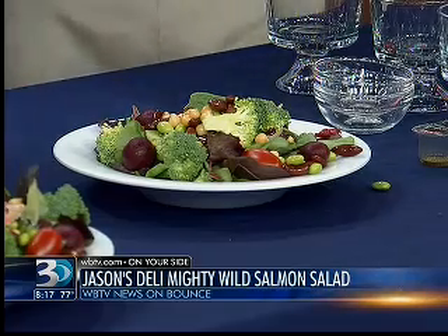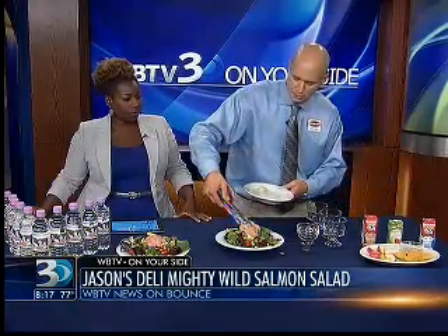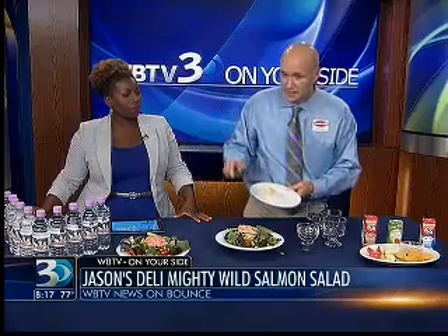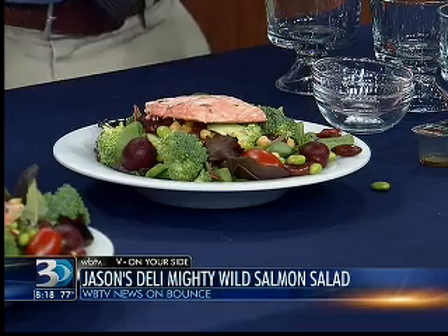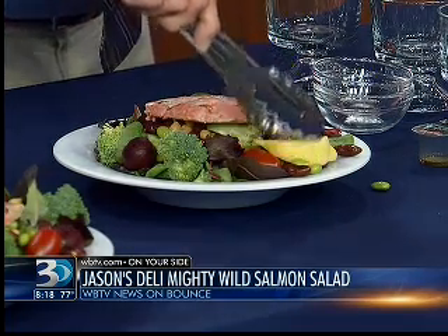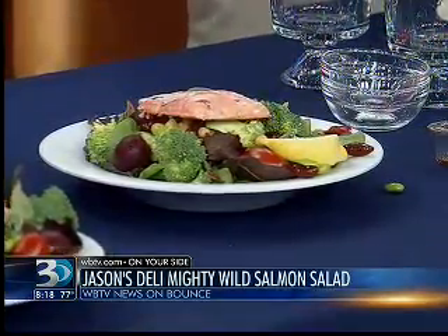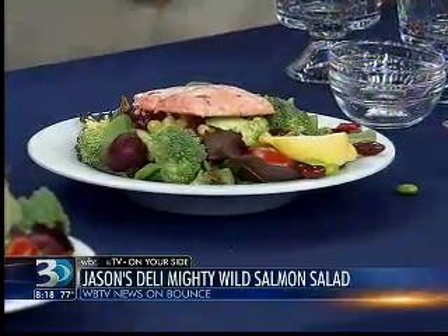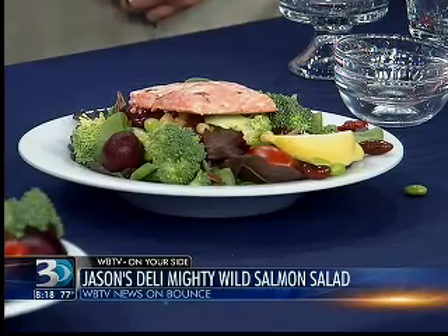I might have to sneak a bite of this. Next up, we do have a grilled, wild-caught Alaskan sockeye salmon filet — rich in omega-3 fatty acids, also another very healthy option. We're going to top it off with a fresh lemon wedge as well — squeeze that to get a little bit more flavor. So we've got this awesome Mighty Wild Salmon Salad. Well done!